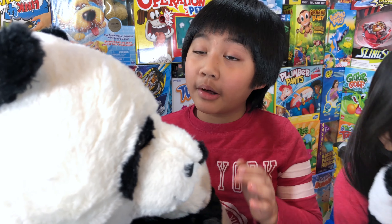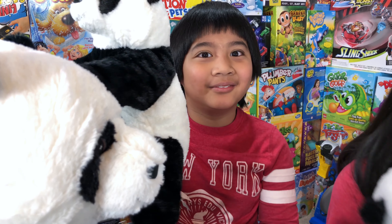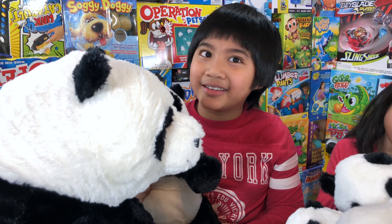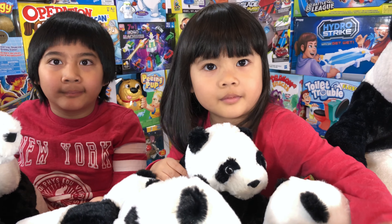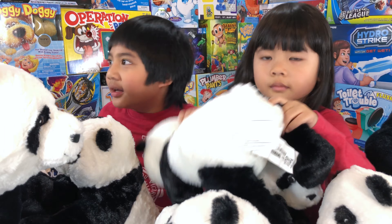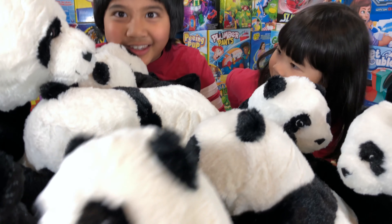The cool thing about these bears is that you can wash them in the washing machine — they're washable bears! So when Annie makes them dirty, we can put them in the washer to clean them, and then they're all ready to use again.